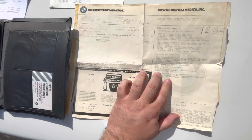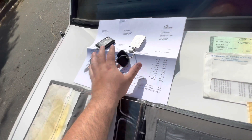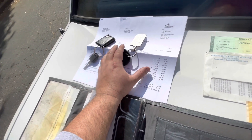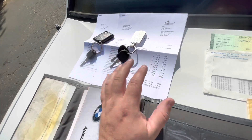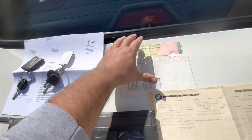We've got the original window sticker and the owner's manual. There's the radio code. We've got receipts for all the new work that's been done — there's over $15,000 worth of work that's been completed. And there's the original pink slip — California clean title.